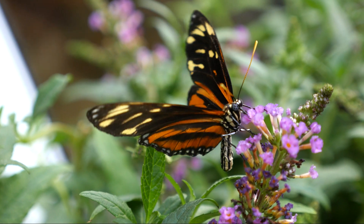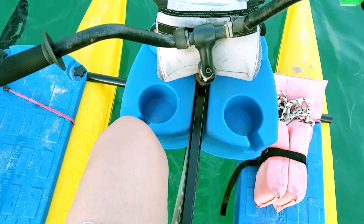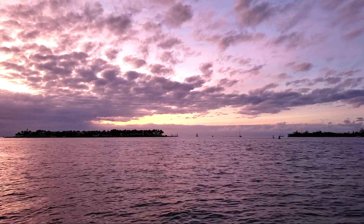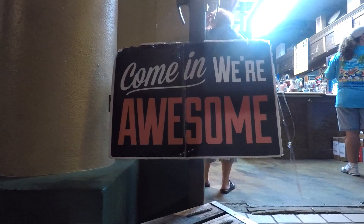A fun activity you might not have tried are the Key West Hydro Bikes — it's like riding a bike on the water without getting wet. I love witnessing the beautiful pink and purple sunset skies from out on the water.